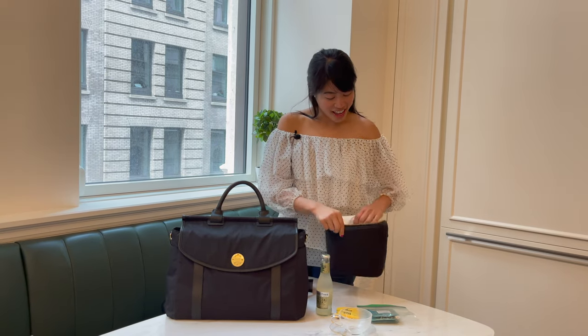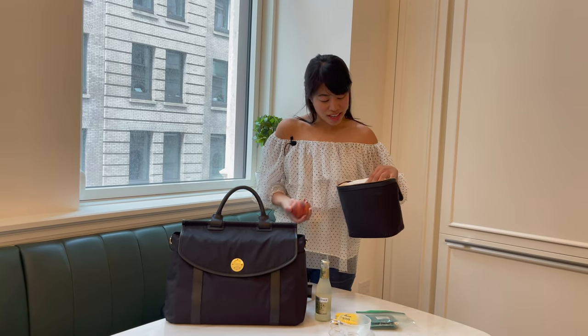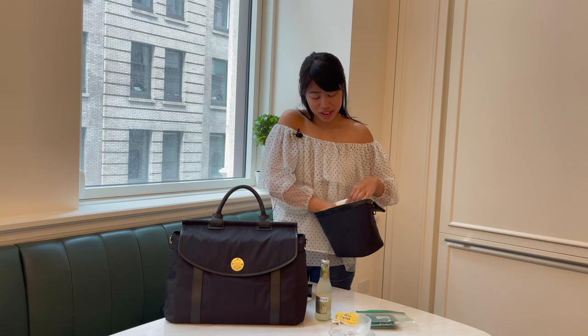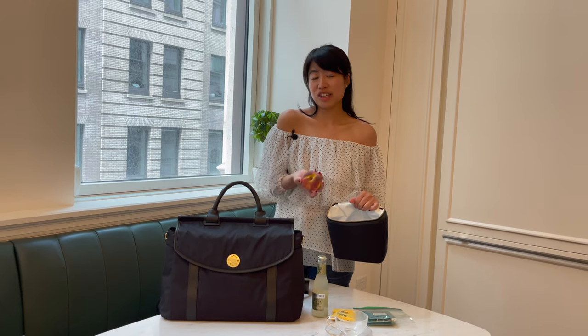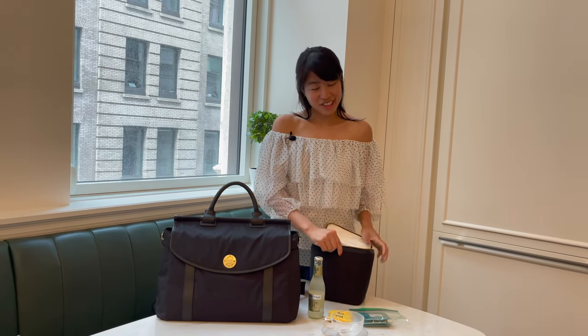And last but not least, I have my peaches. Fruits are so important to me and a very important part of everyone's diet. So here I have two peaches — just in case I get hungry, but more importantly it's a healthy snack that I try to have every day. And there you have it in my insulated lunch bag.